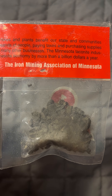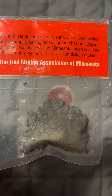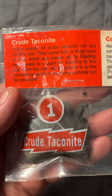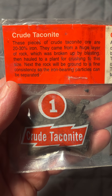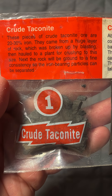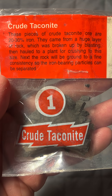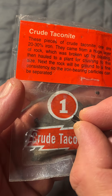Talking about taconite, a type of iron ore carried by the Edmund Fitzgerald. Some samples from Minnesota — these pieces of crude taconite ore are about 20 to 30 percent iron. They came from a huge layer of rock which was broken up by blasting and hauled to a plant for crushing to this size. Next, the rock will be ground to a fine consistency so the iron-bearing particles can be separated.